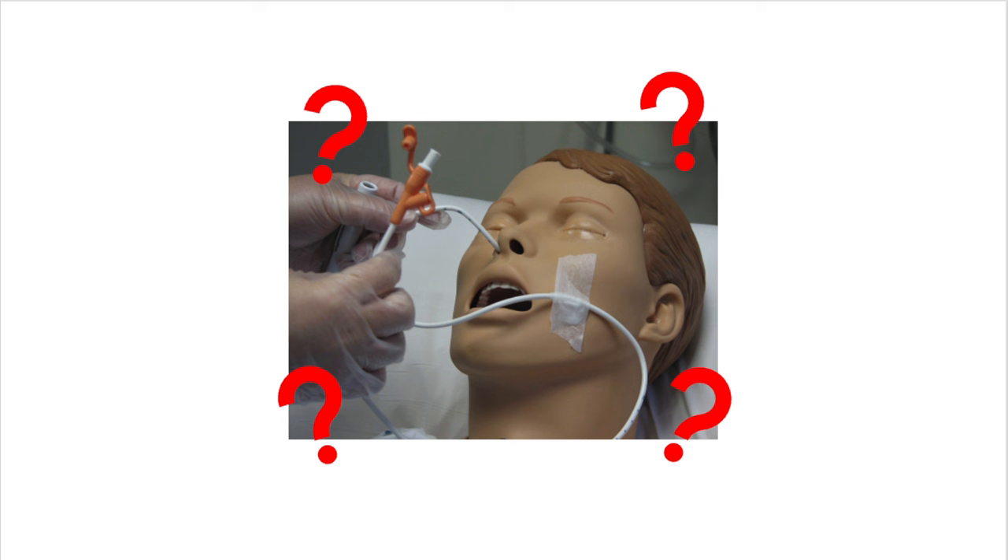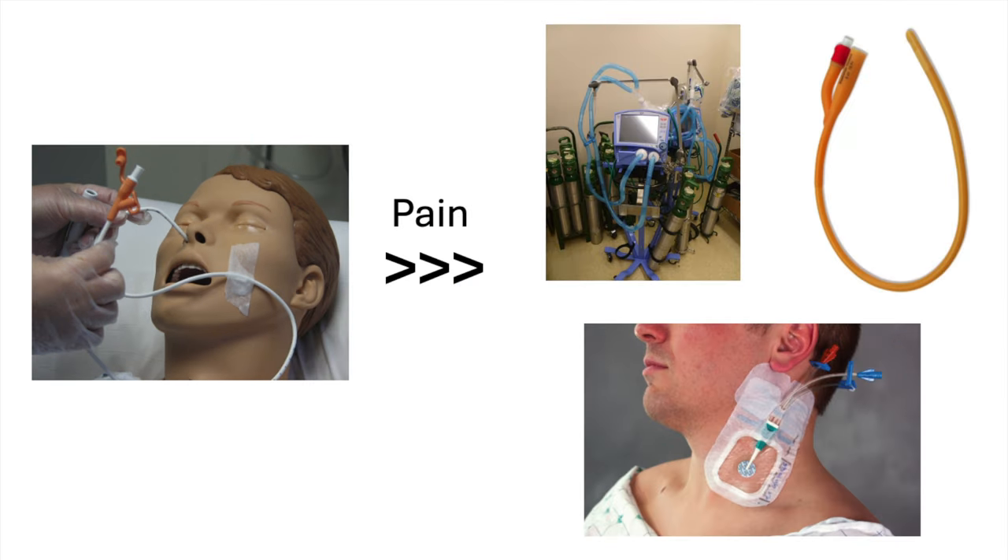On the other hand, NG tubes clearly cause harm. They are painful and are routinely rated as among the very worst things that we do to patients. There's a classic survey study that looked at adult patients admitted to the hospital who had various medical procedures done to them, and the NG tube made it to the very top of the list with an average pain score of 8.8 out of 10. That puts it ahead of mechanical ventilation, which only got 8 out of 10, and also ahead of central line placement, arterial lines, and Foley catheters. There are some ways we can limit the pain from NG tubes, but we generally don't do them and they aren't perfect. Nebulize all the lidocaine you want — the NG tube still hurts, and according to our patients, it hurts more than being intubated.